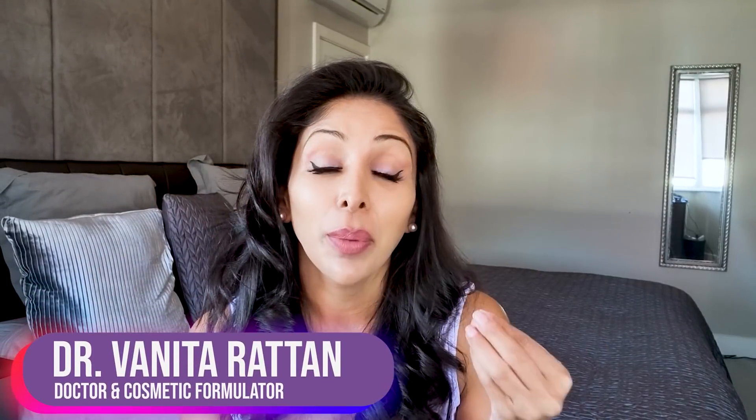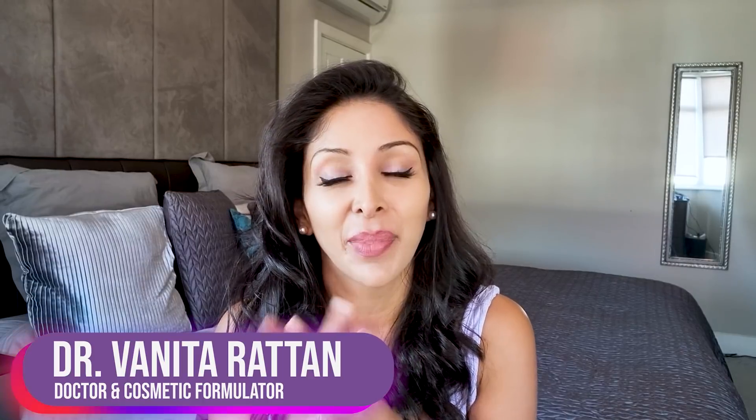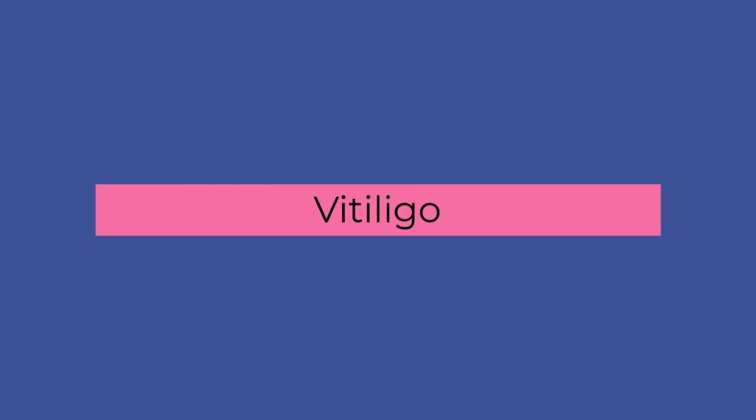I'm Dr. Vinita Rattan. I'm a doctor, but I'm also a cosmetic formulator specifically for skin of colour. Today's video is about vitiligo. It's a condition that is more obvious for skin of colour because when you have white patches that develop, there's more of a stark contrast next to the melanated skin right beside the white patch. I do think it psychologically affects the skin of colour community more than Caucasians. And I have been asked to do this video many times, so finally we're sitting down and talking about it.